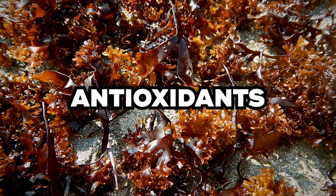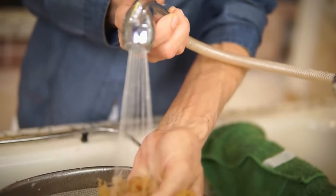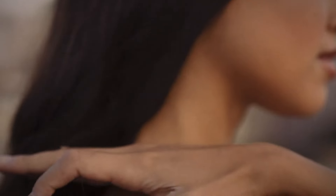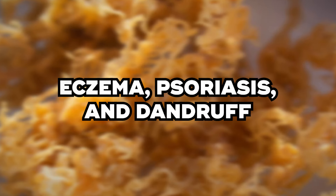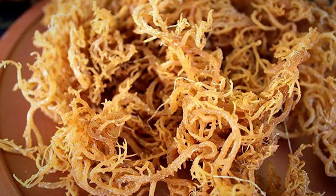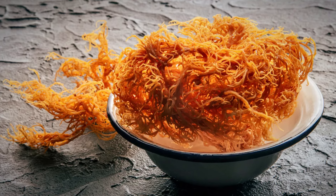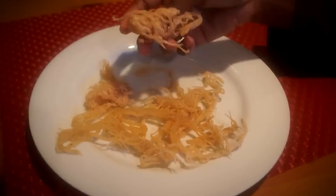Benefit 3: Promote Scalp Health. Sea moss is packed with antioxidants, which are essential for whole-body wellness. These antioxidants play a significant role in supporting skin health by protecting it from damage, promoting cell growth and metabolism, and powering collagen synthesis. Healthy skin translates to a healthy scalp, which is the foundation for strong and vibrant hair. Sea moss has been studied for its potential in treating skin conditions like eczema, psoriasis, and dandruff. With its anti-inflammatory properties, sea moss can help with itchy and irritated scalps, calming inflammation. It also has antimicrobial properties that keep your scalp clean and free from infections.